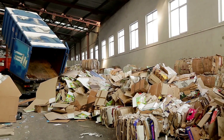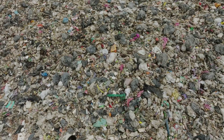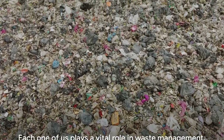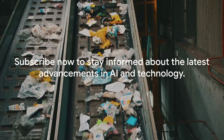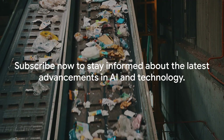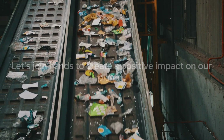But let's not forget: while AI is a powerful tool, it's still up to us to make conscious decisions about our consumption and waste disposal. Each one of us has a role to play in waste management. Subscribe to stay updated on more exciting developments in AI and other technologies. Together, let's make a difference for our planet.